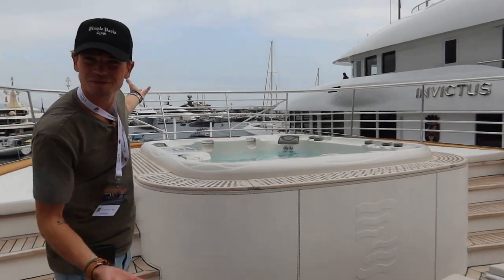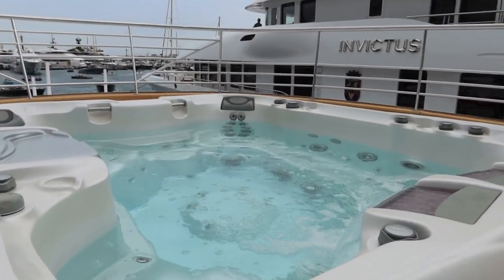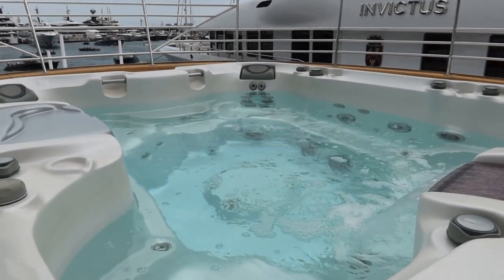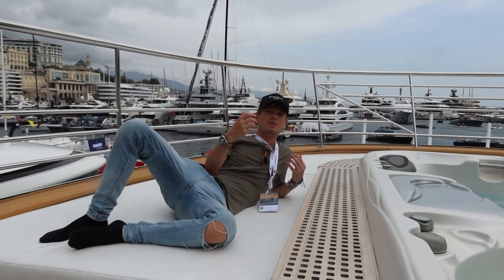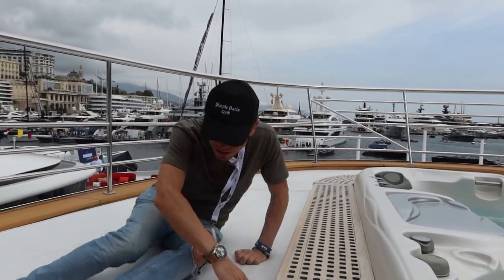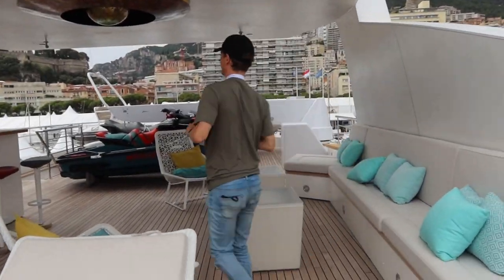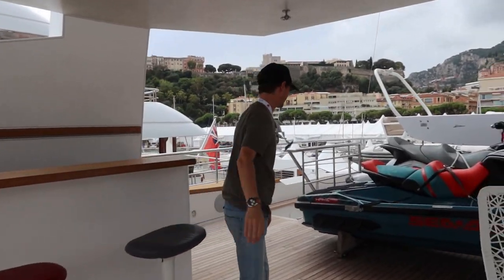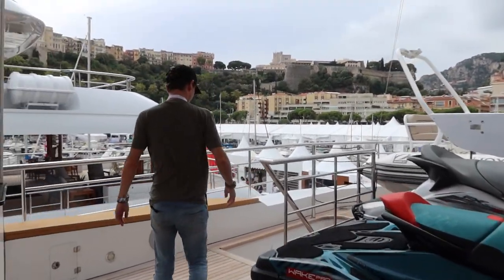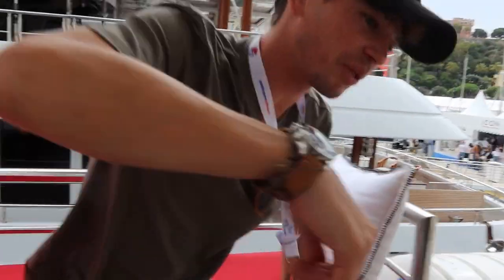And of course, a hot tub — a massive hot tub where you can fit around eight or nine people, with couches on the side. Being out at sea in this must be pretty special. There's also a nice little bar area up here as well.